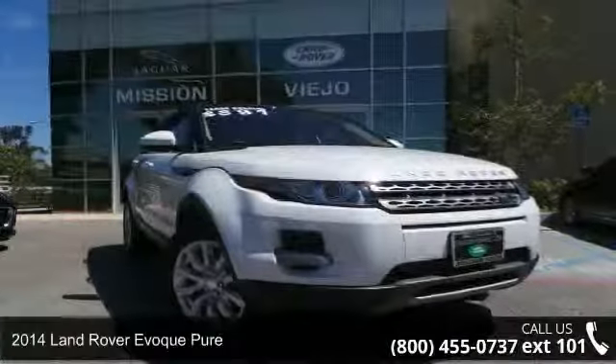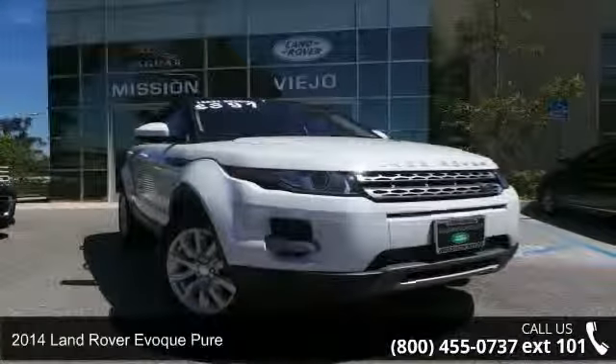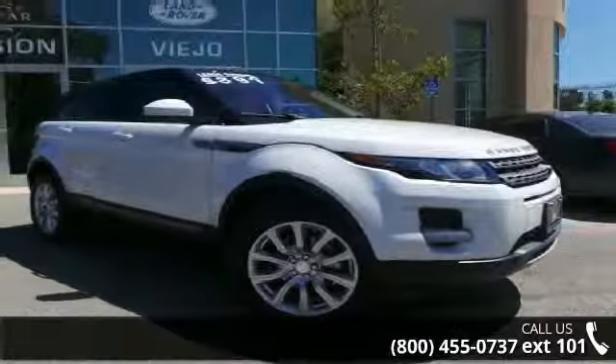Imagine yourself in this 2014 Land Rover Evoque Pure. If you are looking for a first-class ride, you have found it.